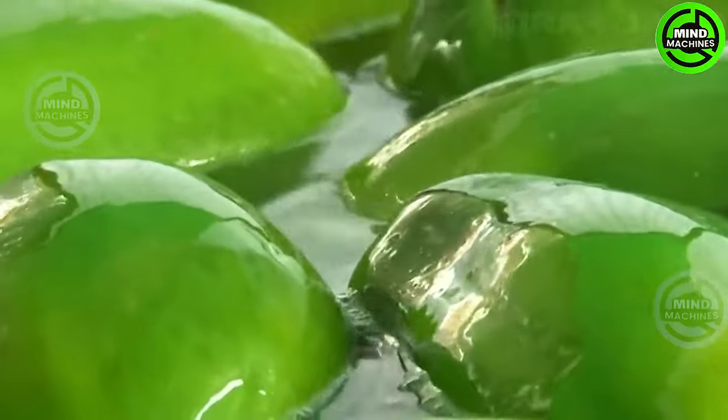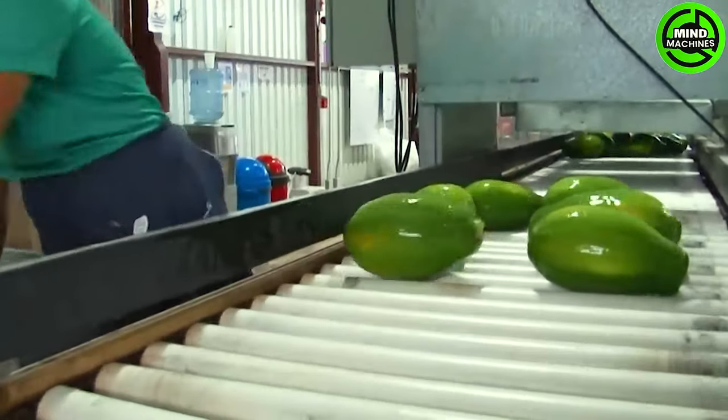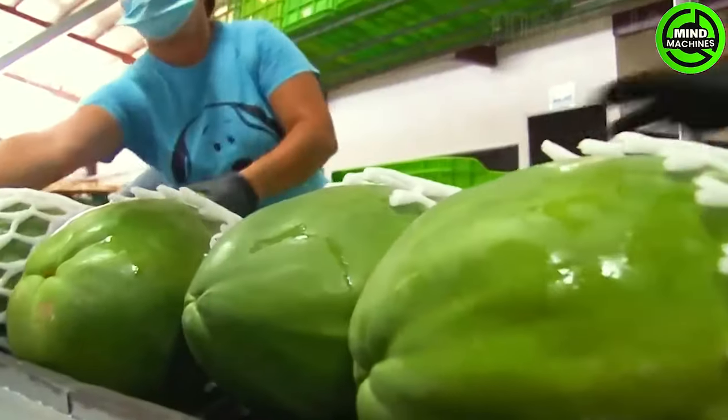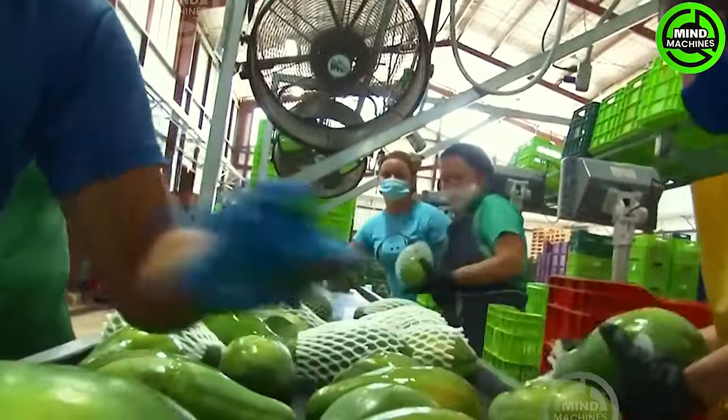Harvest the fruit once it begins transitioning in color from dark green to a lighter orange-yellow hue. Simply grasp the fruit and gently twist it off the stem. When the plant grows too tall for easy access to papayas, a fruit picker or hoe can be employed to bring down the fruit.